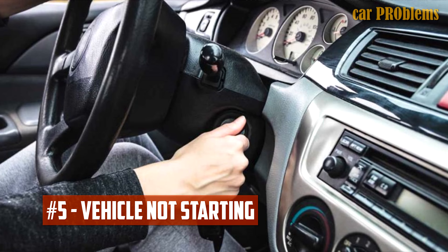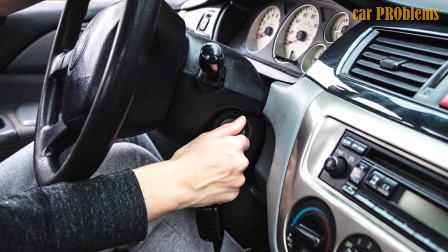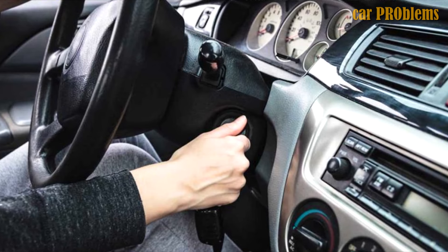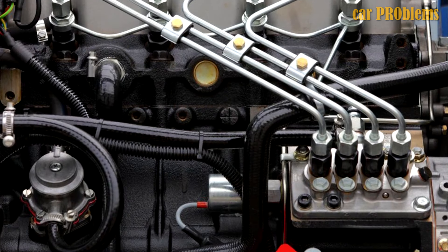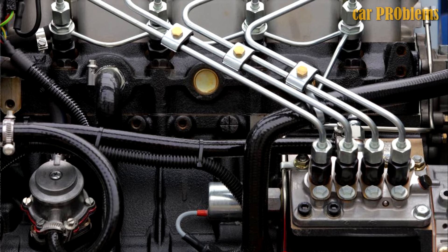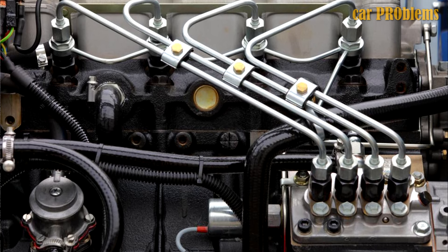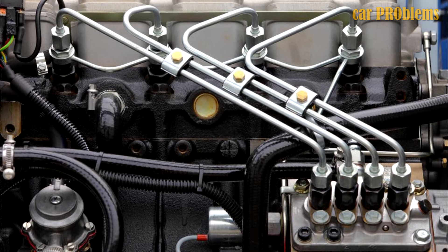Vehicle Not Starting At All: You can't start the car in some dire situations when the fuel pump isn't functioning. What would happen if the fuel, the engine's primary source of power, was not delivered? It will be very similar to driving your car completely out of gas. Therefore, you must watch for early symptoms that the fuel pump is failing before it gets to this point.